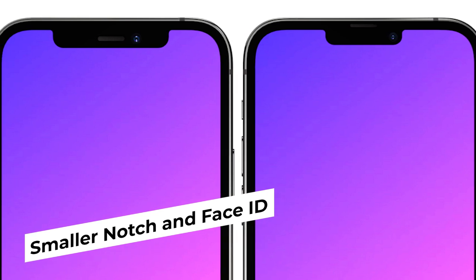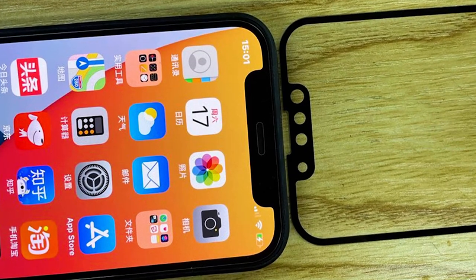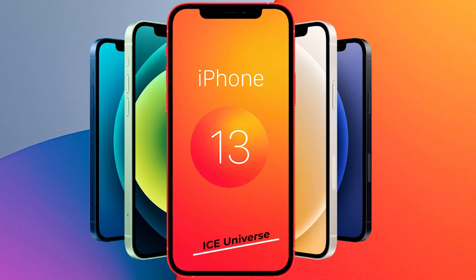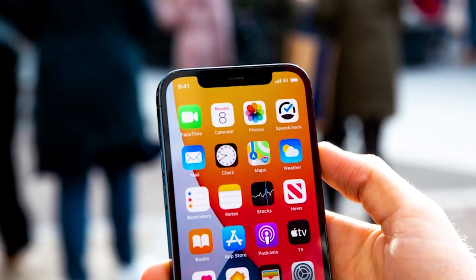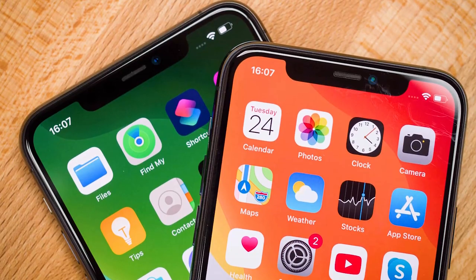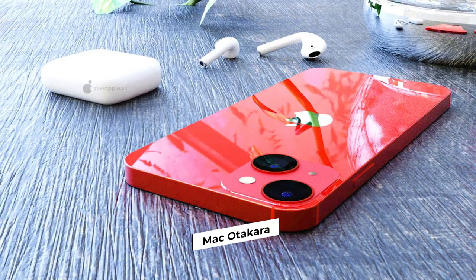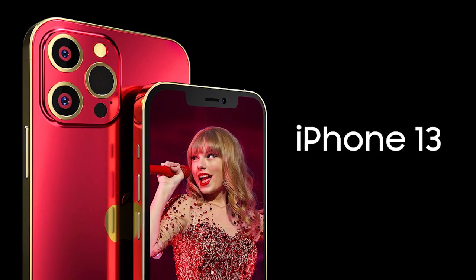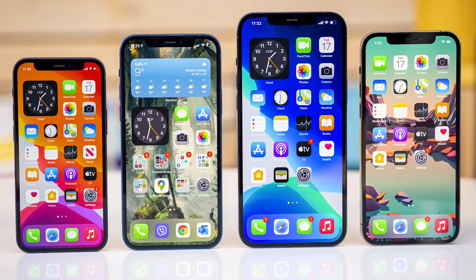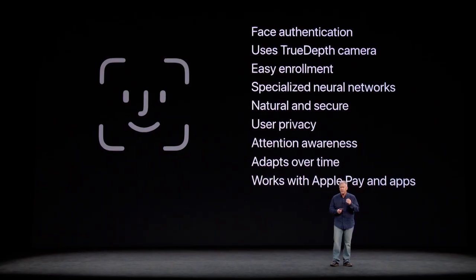Smaller Notch and Face ID: Another feature everyone has been waiting for is a smaller notch, and it looks like it just might happen in the iPhone 13. Ice Universe on Twitter claimed that the iPhone 13 will have a shorter notch and posted a SketchUp to show how it'll change. Mac Otakara also reported that the iPhone 13 will have a thinner notch because the receiver at the top of the display will move toward the edge of the case. This might also mean Apple will upgrade Face ID performance to make it faster.